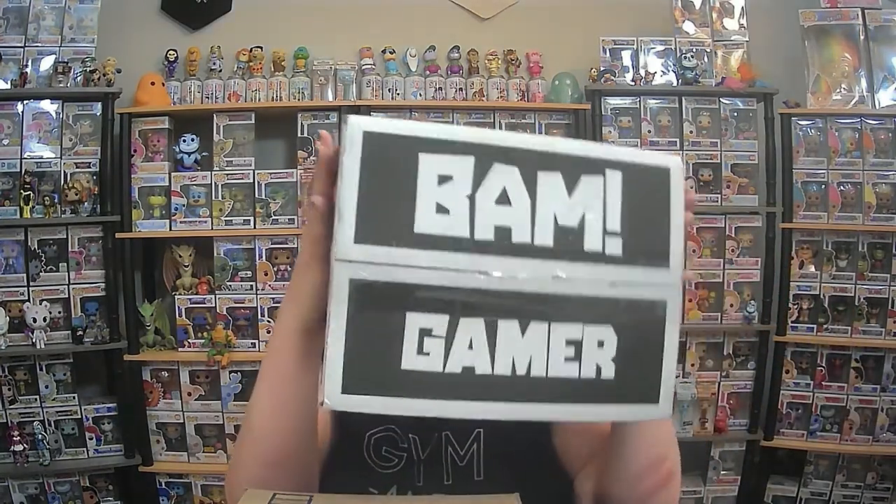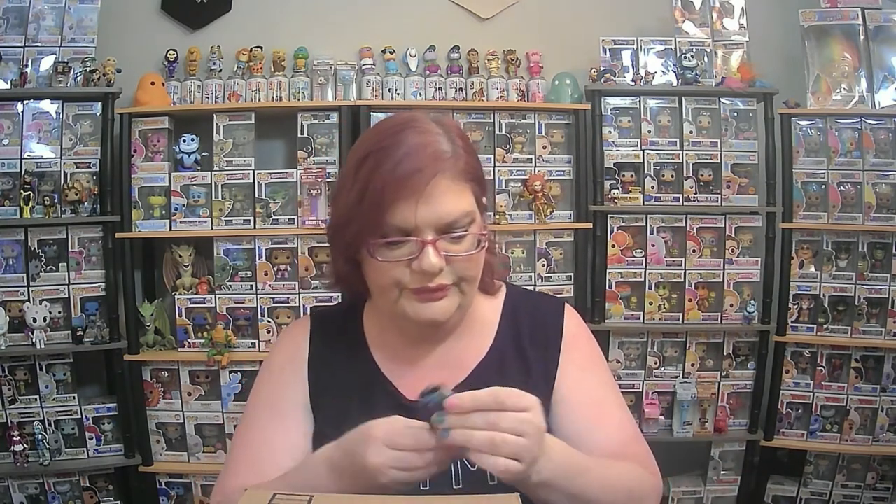And I also have today the BAM Gamer Box — it's number two. So let's get right into it and see what we got here. I know what's in here, but I thought it'd be fun to open it and let you guys see.